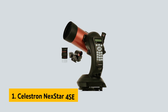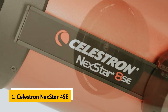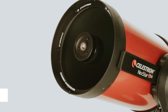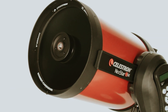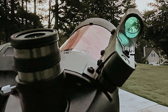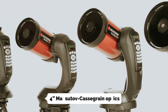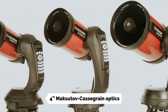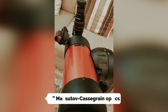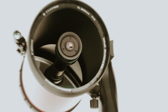And finally, the number one on our list is the Celestron Nexstar 4SE, our pick for best telescope for beginners overall. Are you ready to explore the cosmos like never before? The Celestron Nexstar 4SE is the perfect gateway to the wonders of astronomy. With its impressive 4-inch Maksutov-Cassegrain optics, you'll be captivated by breathtaking views of the Moon, planets, and stunning deep sky objects like the Orion Nebula.